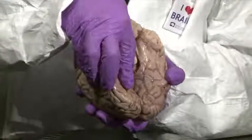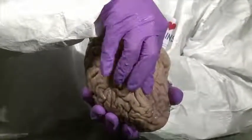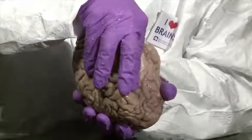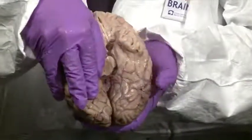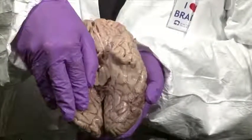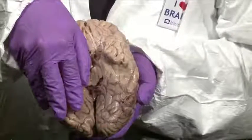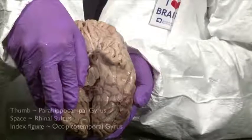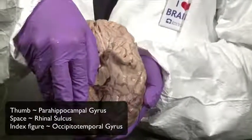Now I've got five fingers on the temporal lobe. On the lateral aspect: a superior temporal gyrus, a middle temporal gyrus, and an inferior temporal gyrus. Then on the ventral and medial aspect, my index finger represents a long straight gyrus running from the temporal lobe back towards the occipital lobe — called the occipitotemporal gyrus; sometimes the posterior part is called the fusiform gyrus.